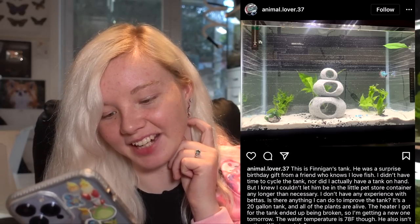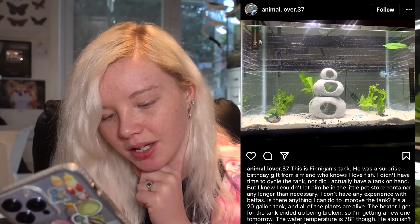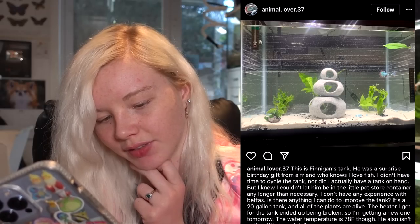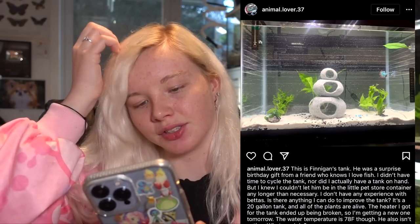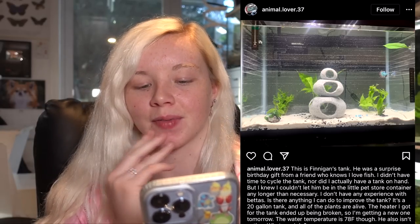This is Finnegan's tank. I like the name. It was a surprise birthday gift from a friend who knows they love fish. Honestly, if someone got me an animal for my birthday I would be kind of annoyed. They said they didn't have time to cycle a tank, nor did they have one on hand, but they knew they couldn't leave him in a little pot longer than necessary. It's a 20-gallon tank — wow, that's a really good size. Some live plants are in there. The heater that came with the tank ended up being broken, so they're getting a new one. Because you would definitely need a heater. It's very difficult to cycle a tank with a fish in it, and you do always have that risk of your fish dying while cycling.